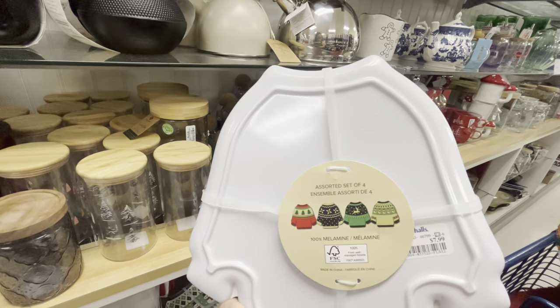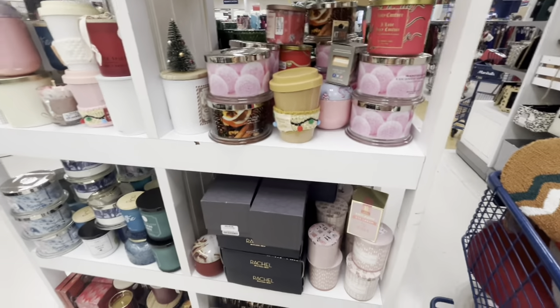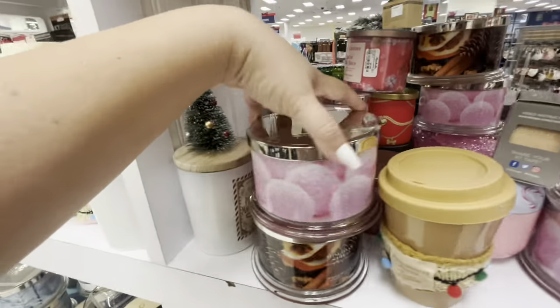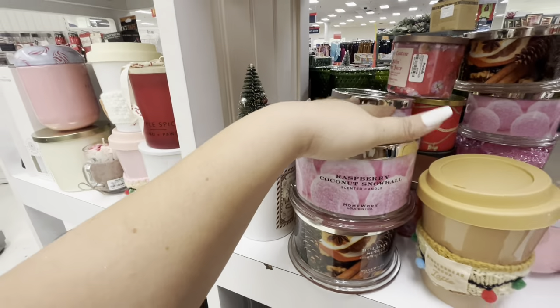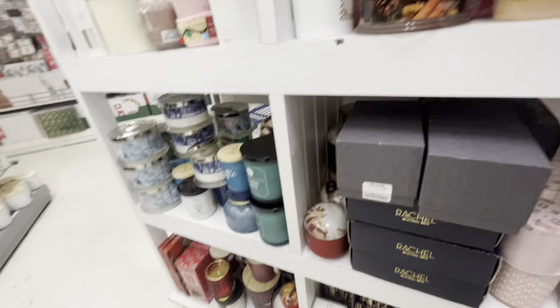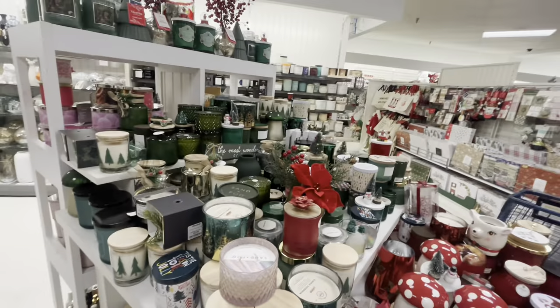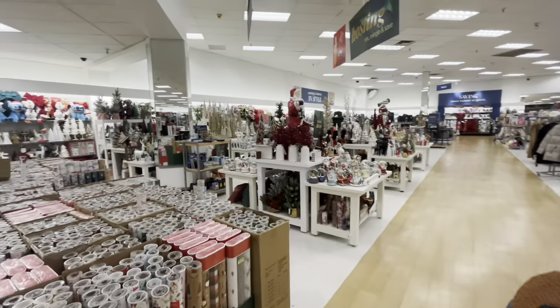Here we have all the yummy candles. Harry Slatkin - raspberry coconut snowball. Oh wow, oh my god, it smells so delicious, so sweet. They have holiday spice Harry Slatkin and then lots of pink candles with nice packaging. And look, a lot more Christmas candles right here.